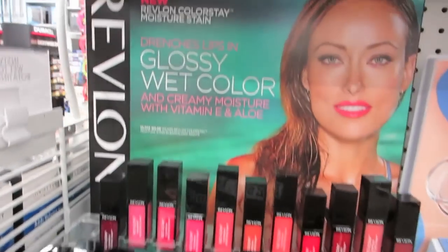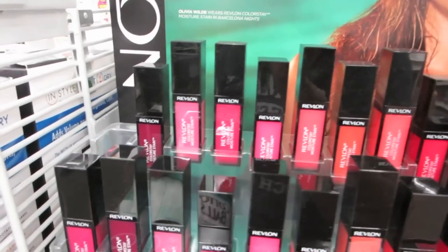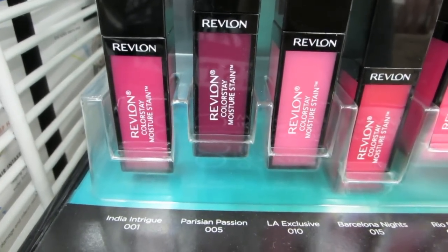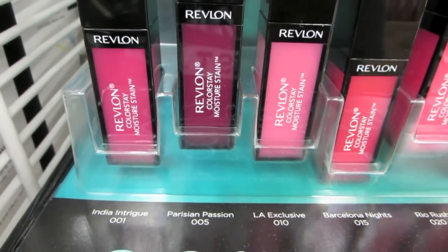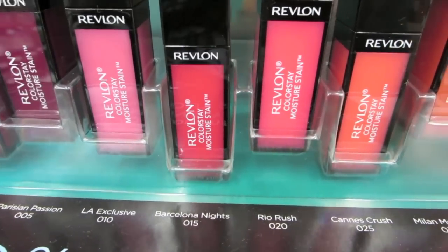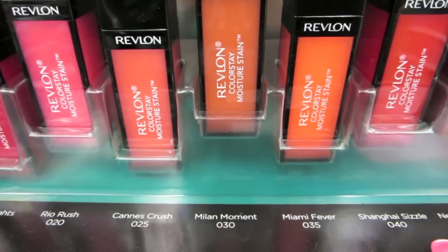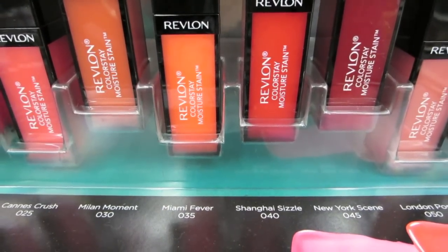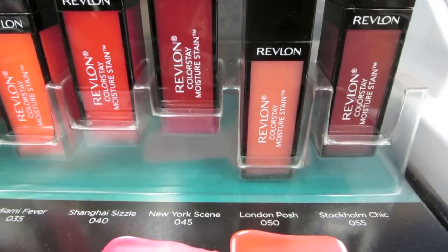Okay, so these are the colors: India Intrigue — that looks beautiful — Parisian Passion, LA Exclusive, Barcelona Knights, Rio Rush, Cannes Crush — that's pretty — and then Milan Moment, that looks good, Miami Fever, Shanghai Sizzle, New York Scene — it's a nice red — London Posh, and Stockholm Chic. Really pretty, right?